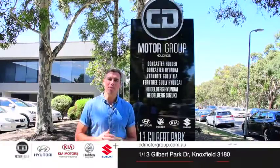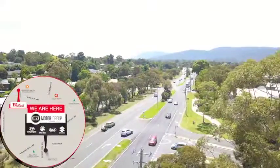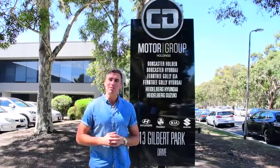Get to CD Motor Group's warehouse sale at 13 Gilbert Park Drive, Knoxville, near the corner of Ferntree Gully Road. Offers at cdmotorgroup.com.au. LMCT 111061.